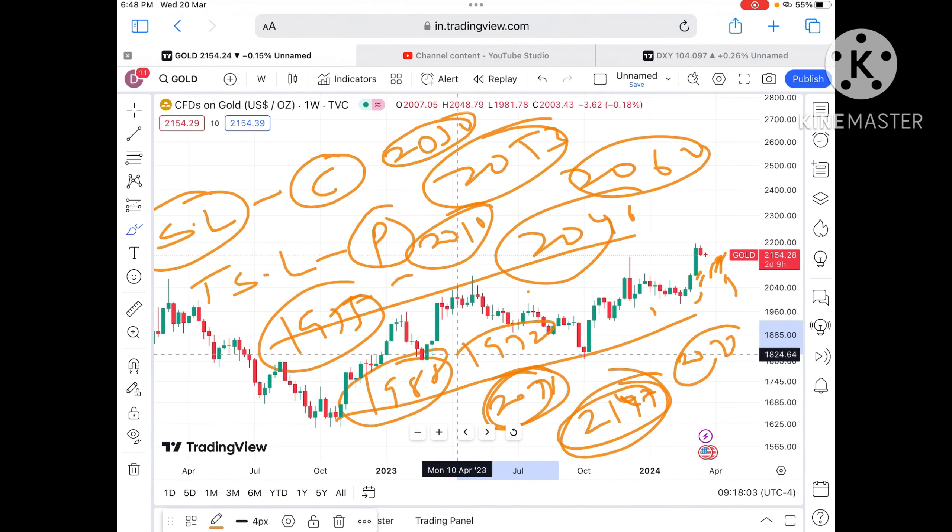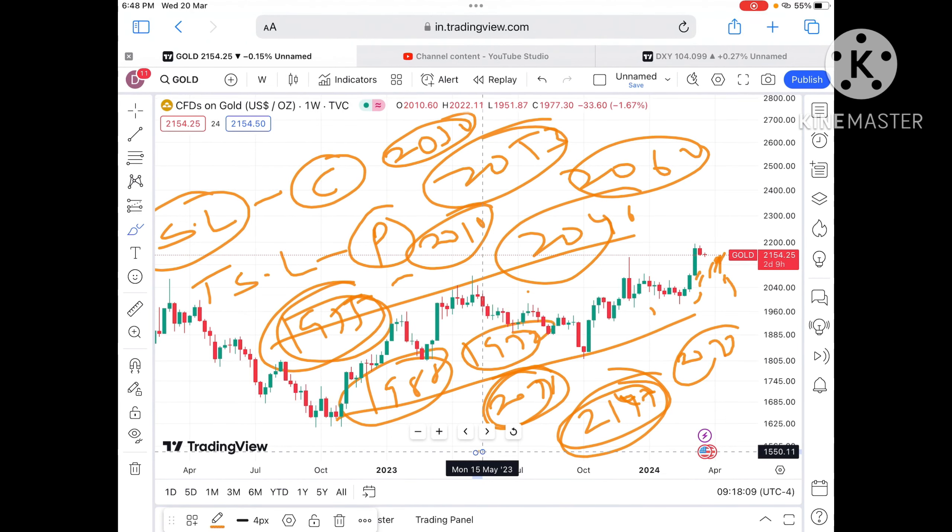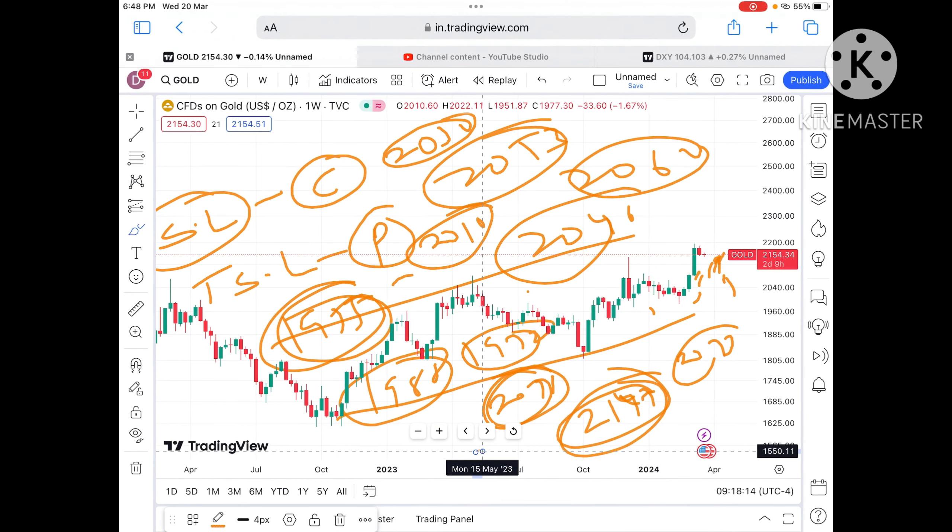If the price moves further down below 2000, it will go towards 1988, then we will see a level of 1972, and then a probability of touching 1955. Once it starts going below 2000, I'll make another video explaining about it. Hope you like the video.